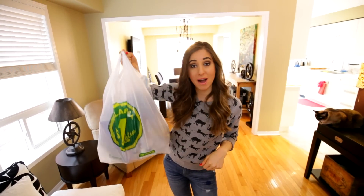Before we open the swag bag, just a quick reminder to subscribe to the Clean My Space channel if you haven't done so already.